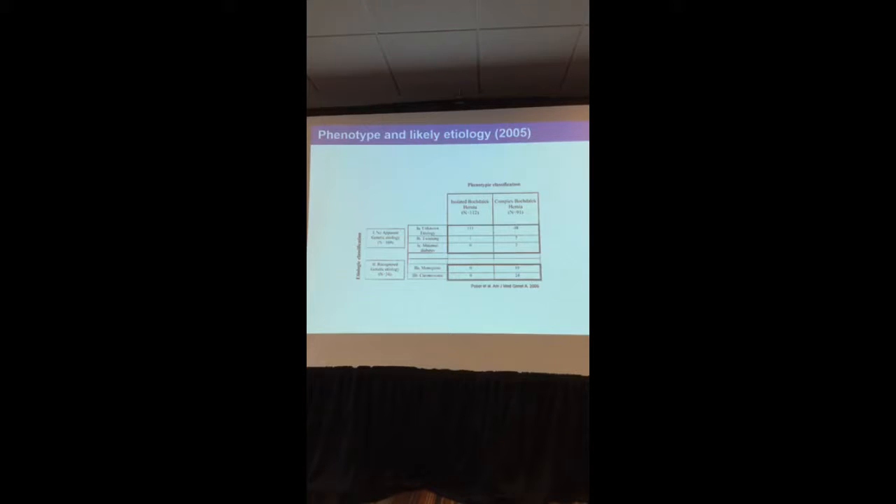I joined MGH in 2008, and this was about the level of our understanding of the genetics of CDH at that time. Barbara Kober, our geneticist, published a review in 2005 showing that if we looked at CDH alone, all individuals had no apparent genetic etiology — we didn't know any of the genetics contributing to it. If you had CDH with other anomalies, about 40% had a recognized genetic etiology, the majority in the form of a chromosome change visible on a karyotype or microarray.